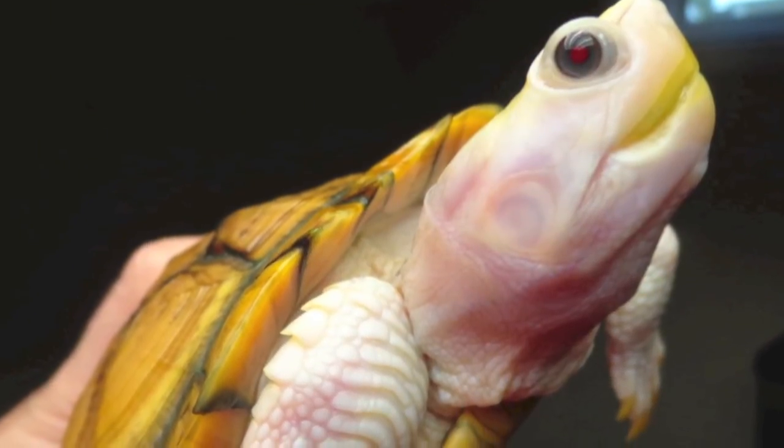Great pellets for turtles can also be found in the fish aisle. Aquamax, Omega-1, and Hikari all produce great pellets for turtles.